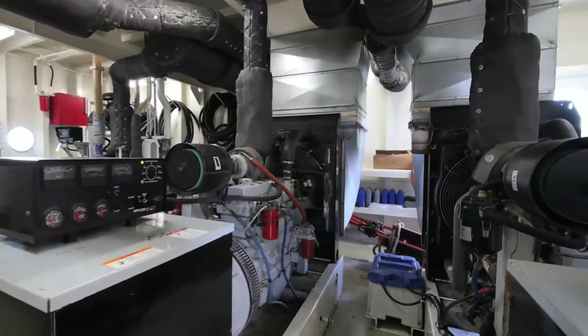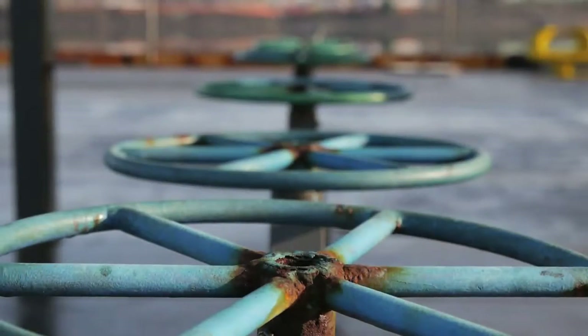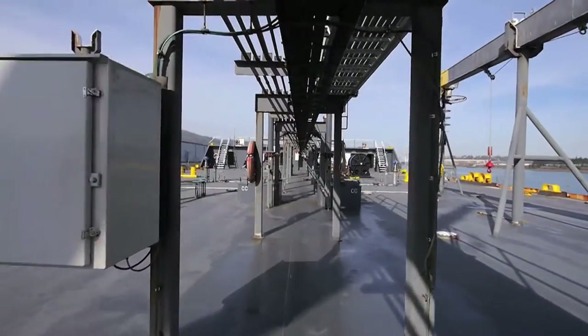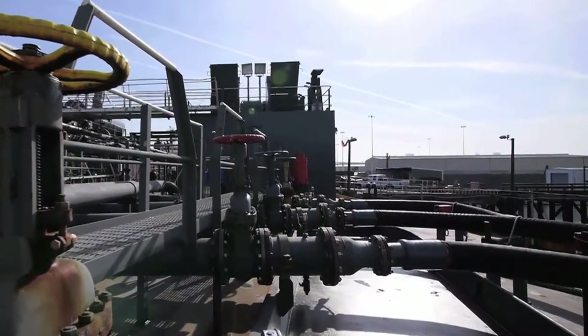Our oversized pumps and plumbing maximize throughput, and our tanks are designed to flow to a sump, allowing us to strip it down to a few gallons, dramatically reducing waste. Our barges are purpose-built to customer needs,